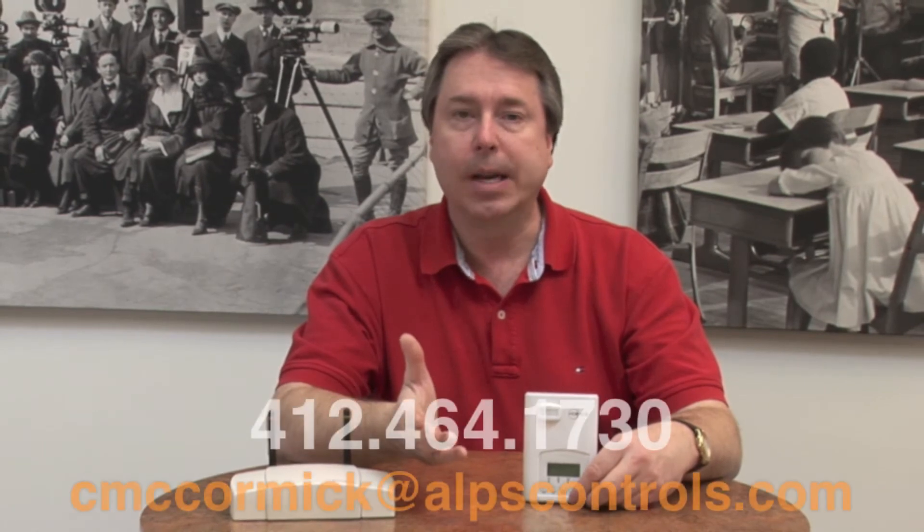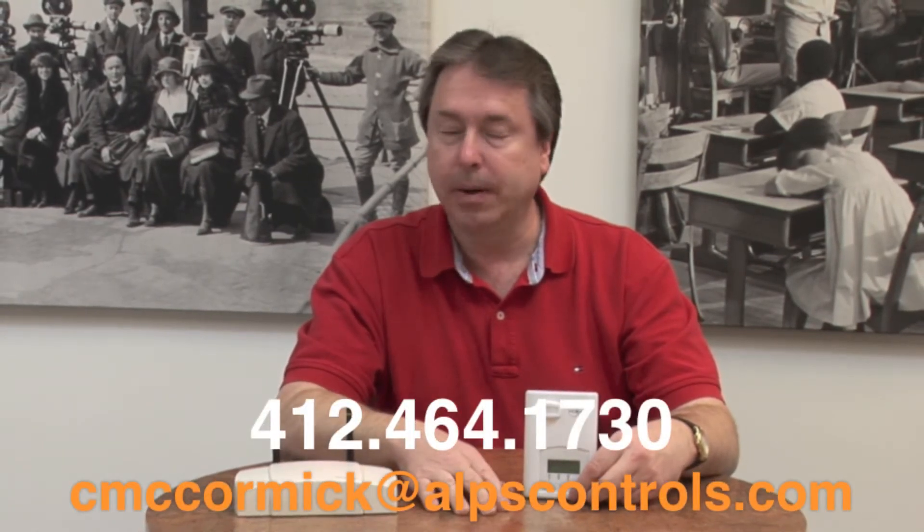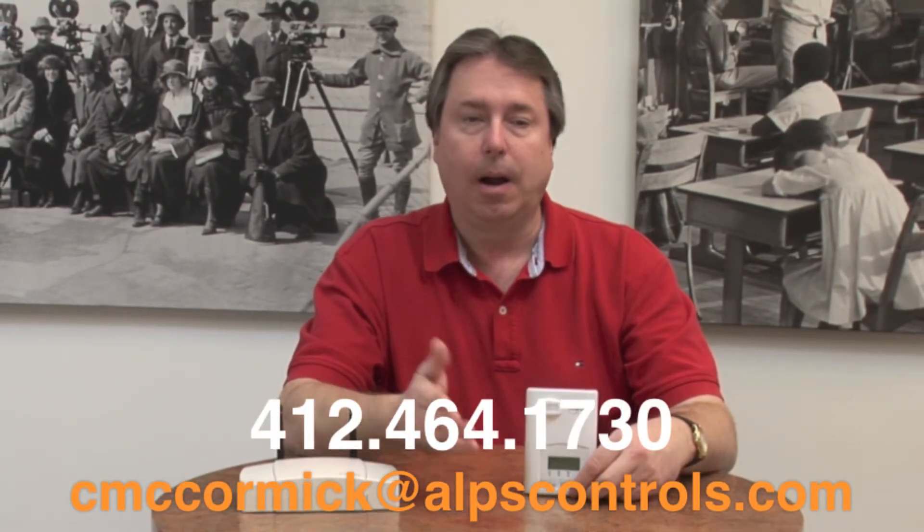Even though this might sound a little complex, it's actually very simple. I'd be glad to do a live demo for you — give me a call or email me and I'll take the time to go over this with you, however long it takes. There's really no training required. I think once you spend 15 or 20 minutes with me on the phone, you'll be ready to go and feel confident that you can have your customer up and running in a short period of time. We use a version of this in our building and it works great.